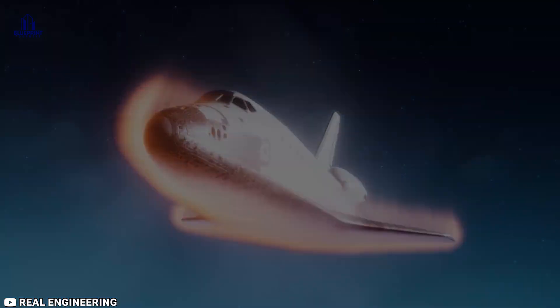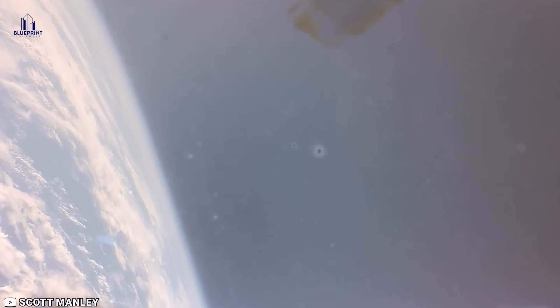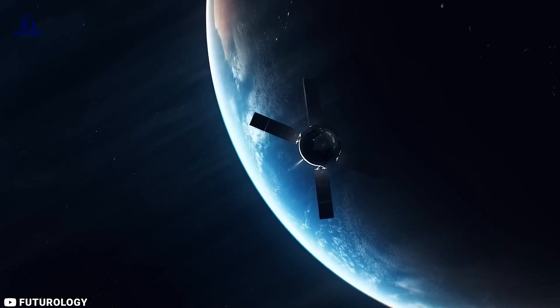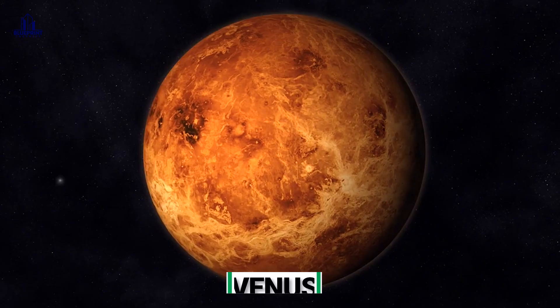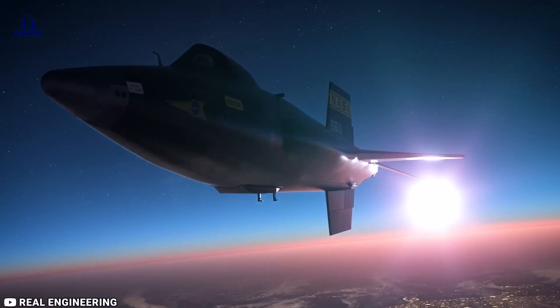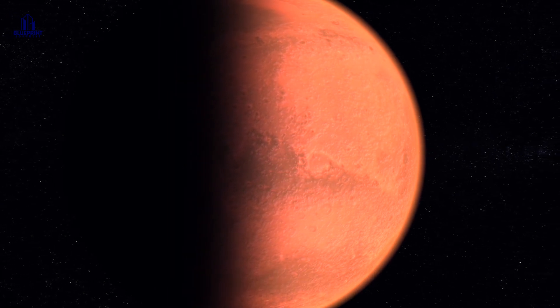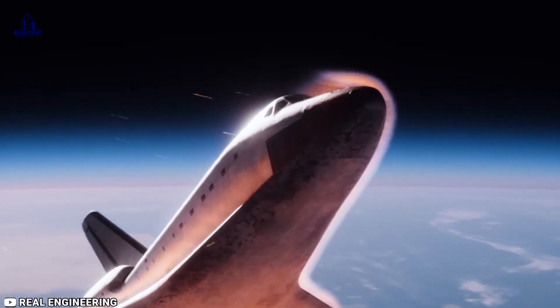Conventionally, atmospheric entry on Earth takes place at the Kármán line, 100 kilometers (62 miles, 54 nautical miles) above the surface. On Venus, it happens at 250 kilometers (160 miles, 130 nautical miles), and on Mars, it happens at roughly 80 kilometers (50 miles, 43 nautical miles).